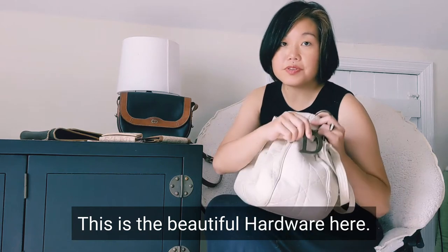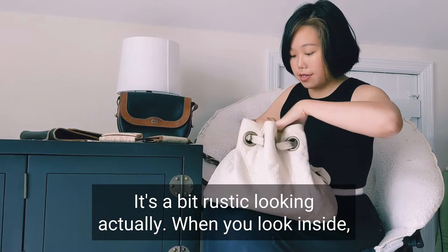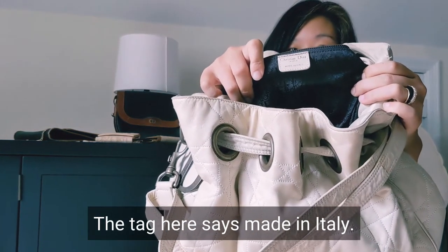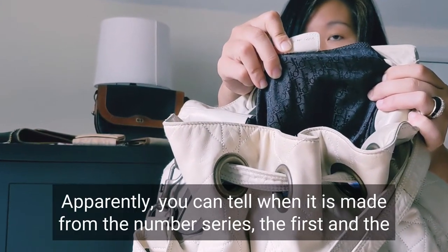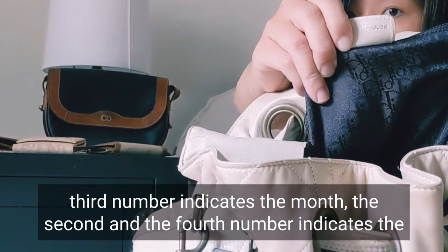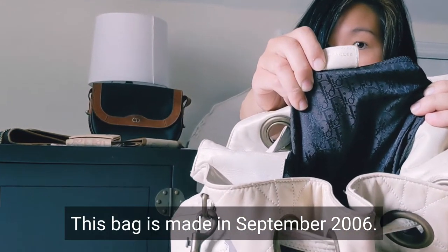This is the beautiful hardware here — it's a bit rustic looking. When you look inside, the text says made in Italy. You can tell when it was made from the number series: the first and third number indicates the month, and the second and fourth number indicates the year. In this case, this bag was made in September 2006.